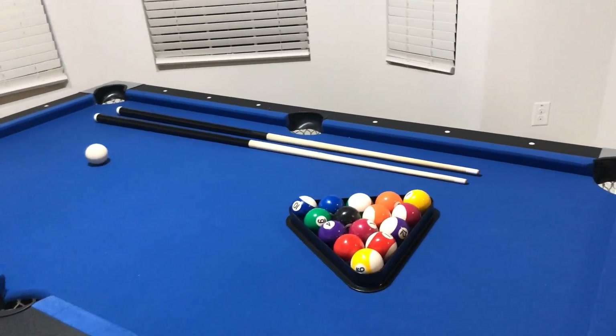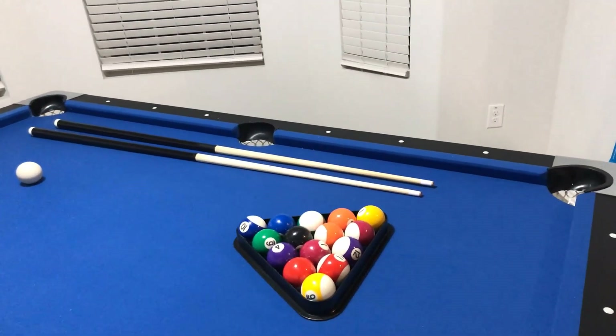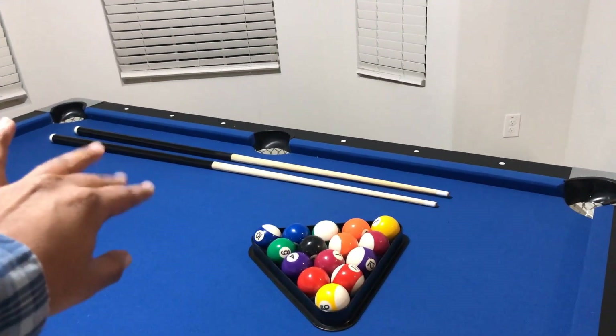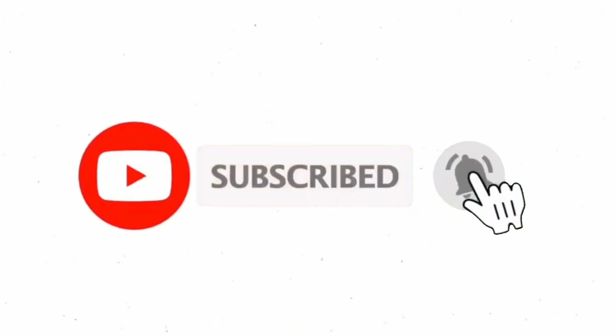That's all from my end. I make helpful videos daily, so do subscribe to my channel. If you need more information or want to know the product price, check out the description. For any questions, please comment below. Stay updated with our top products, as they will make your life much easier.